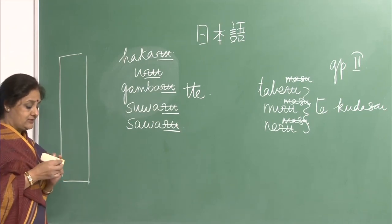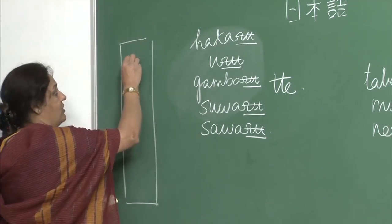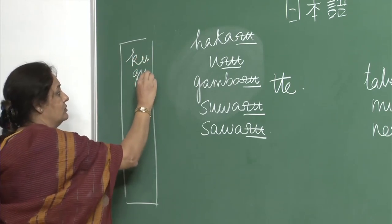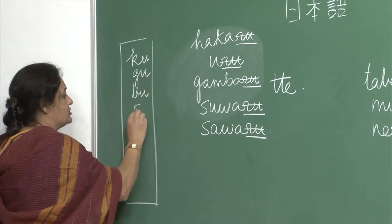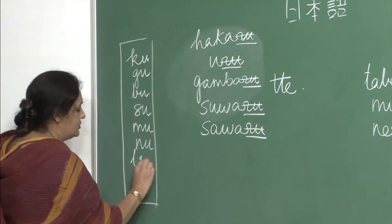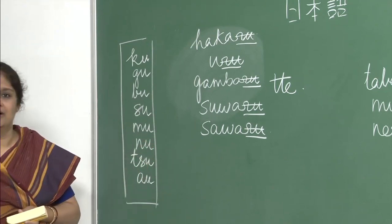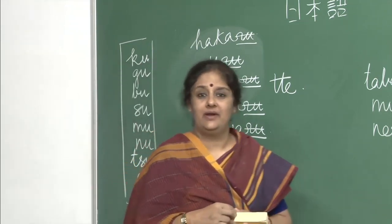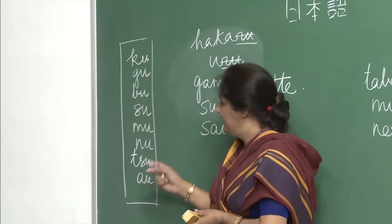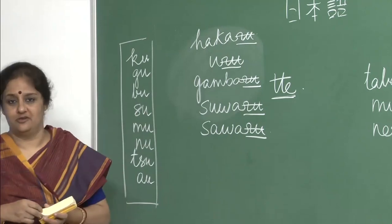There are a lot of exceptions in group 1. All verbs whose dictionary form ends in ku, gu, bu, su, mu, nu — and two special verbs — if they end in any of these, they will not follow the normal tte pattern. They will have a different pattern.